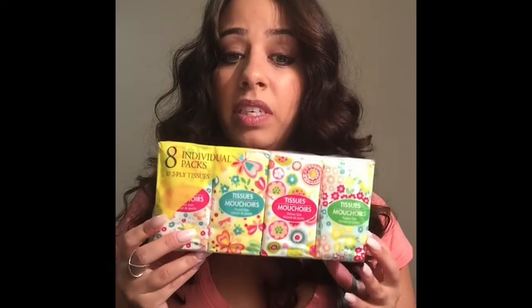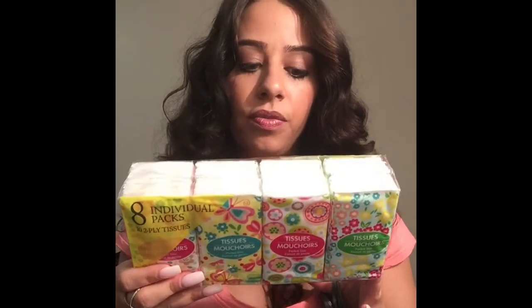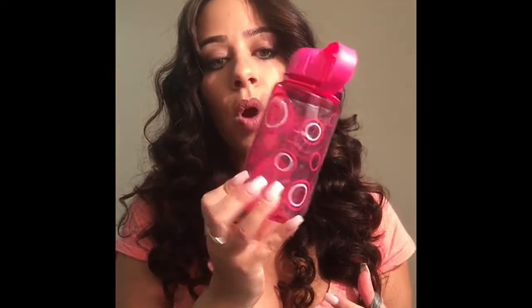I also got a pack of pocket tissues. I love these — I had the Spongebob ones and ran out. I like to keep them in my bag because you never know when you need a tissue. This pack has eight, while the My Little Pony and Spongebob ones only have six — so why get six when you can get eight? They have cute spring patterns. I also got a small pink water bottle — pretty small and great for my bag.